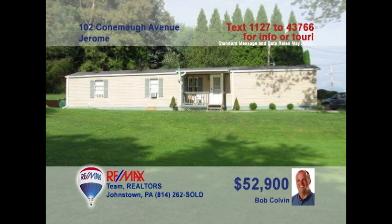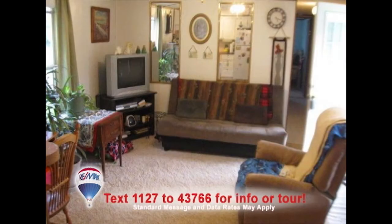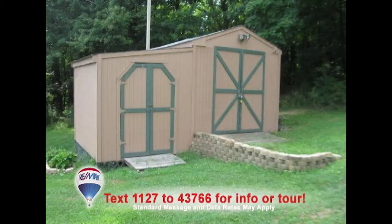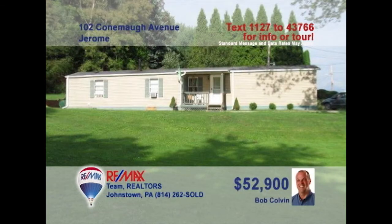Bob Colvin, listing agent for the Bob Colvin team, wants to help you out of that apartment and into your own home. This two-bedroom starter home in Somerset County features an eat-in kitchen with laminate counters and cabinets. There are plenty of spaces for relaxation here, including this comfy living room. Or take in the fresh air on the covered front porch or the rear patio. Lots of storage in the outdoor sheds, too. Contact a buyer agent to take a tour.